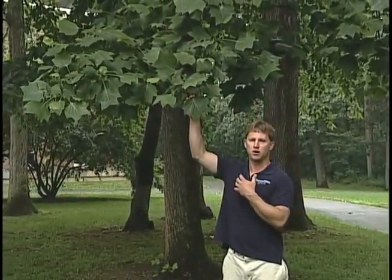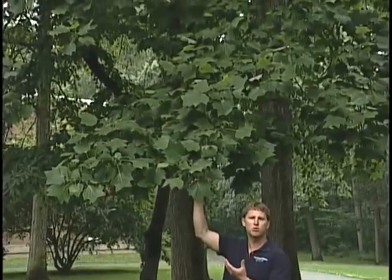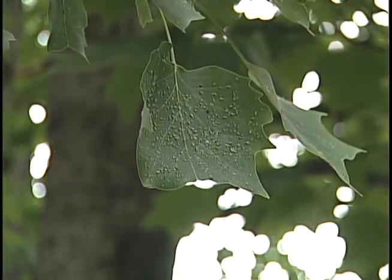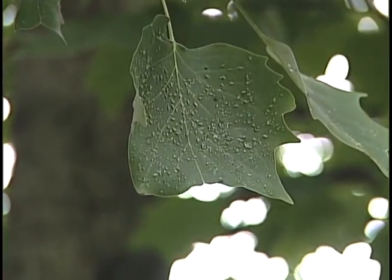What I want to show you today on this tree is the epic struggle between plant pests and their predators. Upon closer inspection of the leaves, you can see that they are heavily infested with aphids.